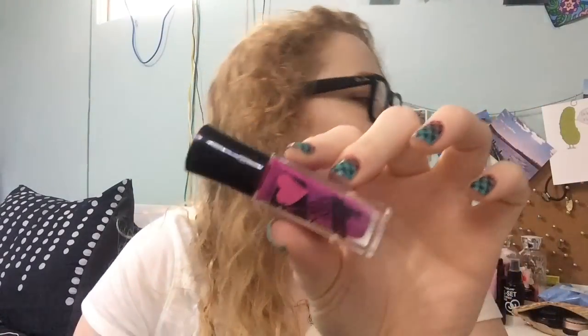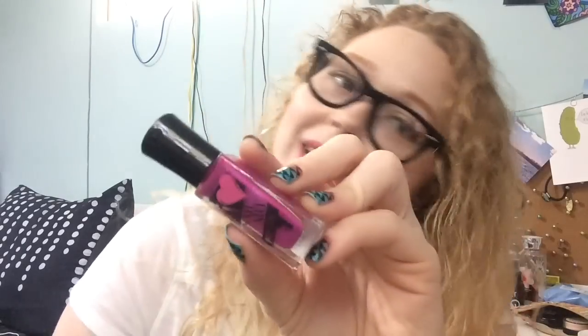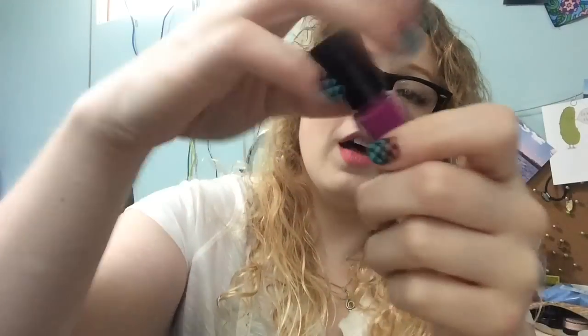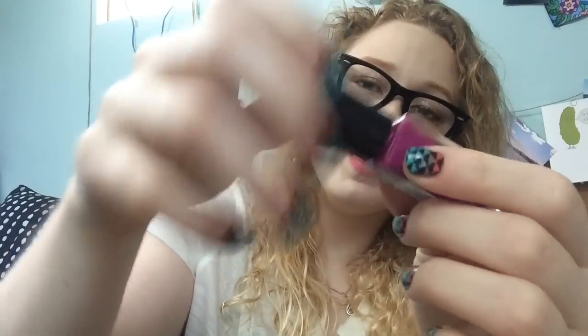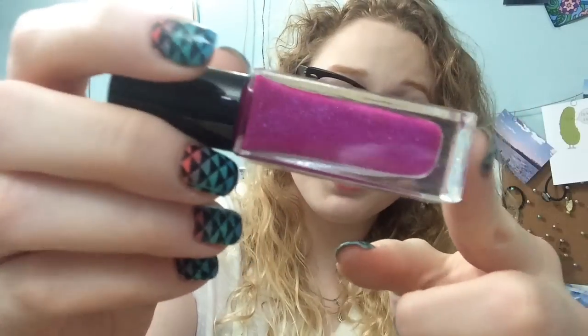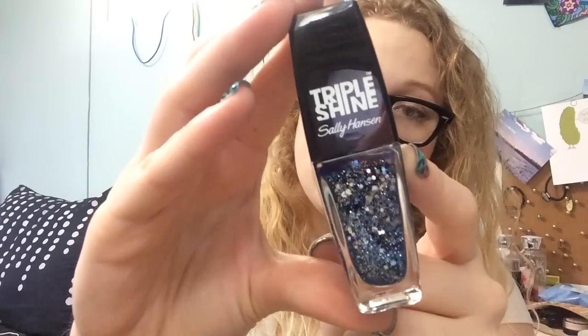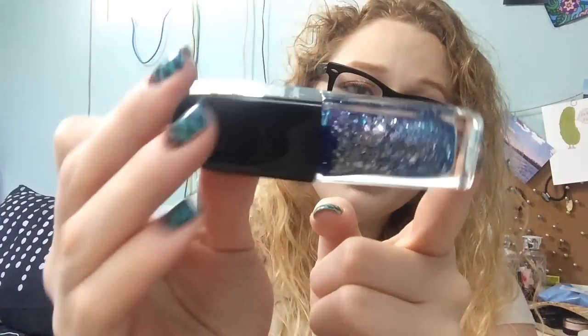I picked up one of these Nail Art ones — this is a Nail Art Neon. These do not have the skinny striping brush; it is just a regular brush. But this is a neon polish that is actually a purple shimmer polish, which was kind of cool. And then I picked up this Triple Shine polish called Sparks Fly. It's just a blue and silver glitter in a blue jelly base.